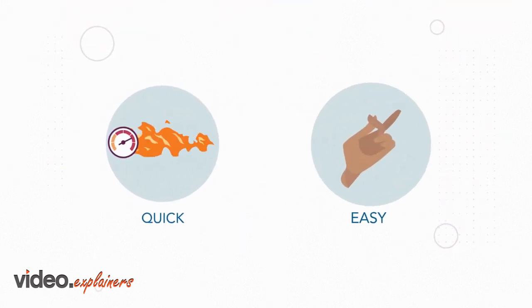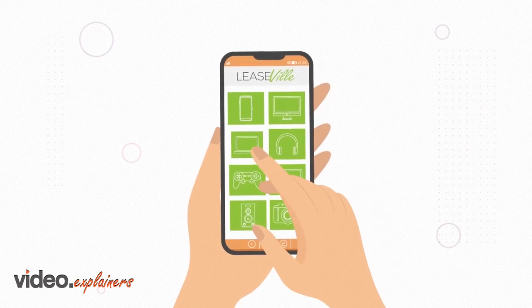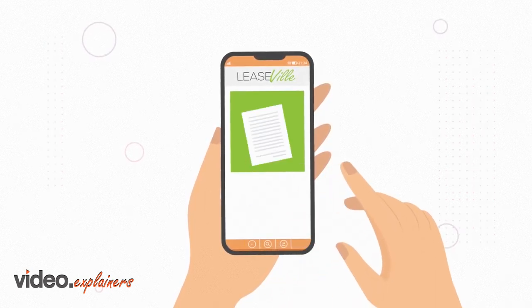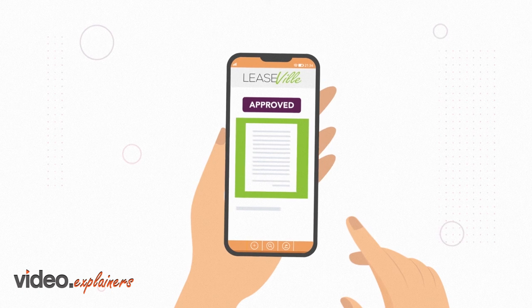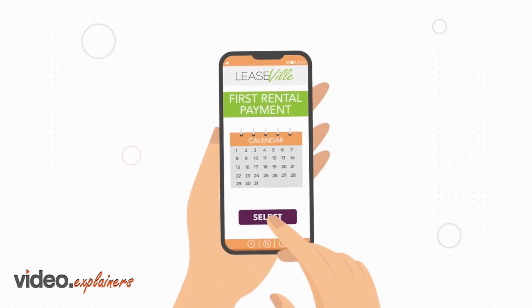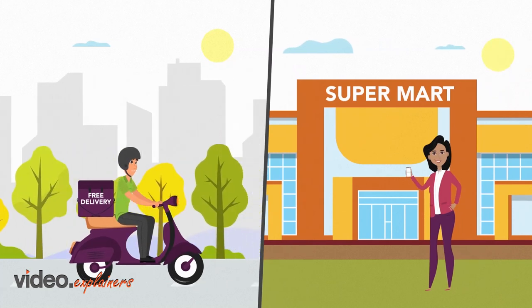It's quick and easy to get started. Simply go to leaseville.com to browse our fantastic range of brand new products. Pick what you want, add it to your cart, and continue to checkout to complete a short application to receive an instant approval decision. Once approved, you will be provided a lease agreement to review and sign electronically. Choose when you want your first rental payment processed, and once that payment clears, your order will be scheduled for home delivery or pickup at a local major retailer.